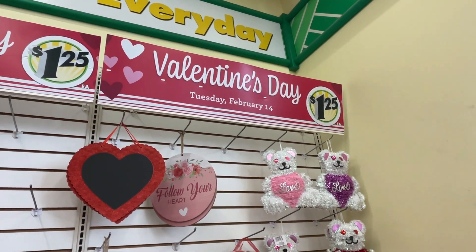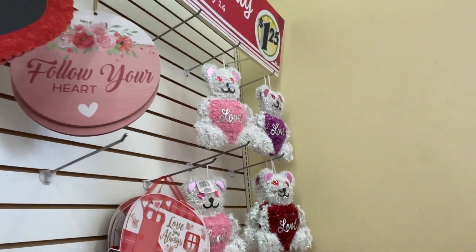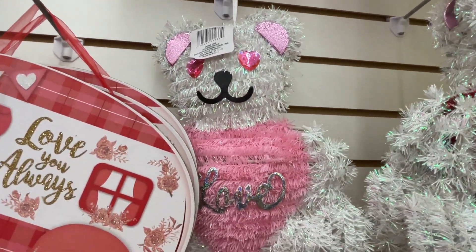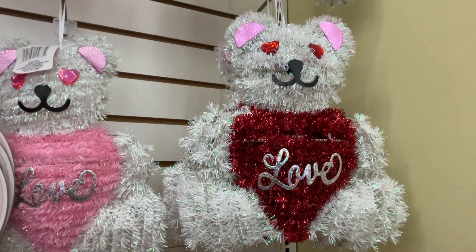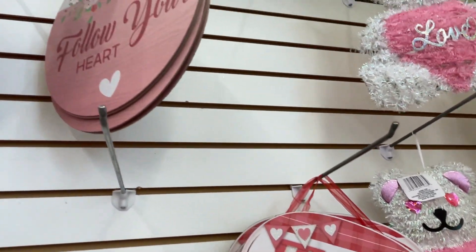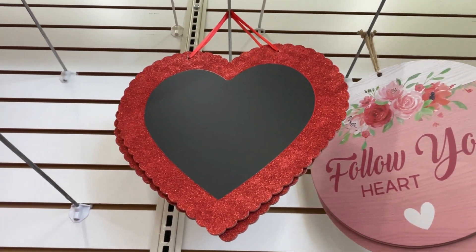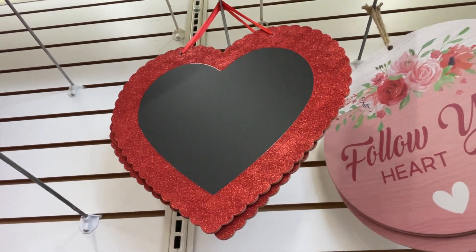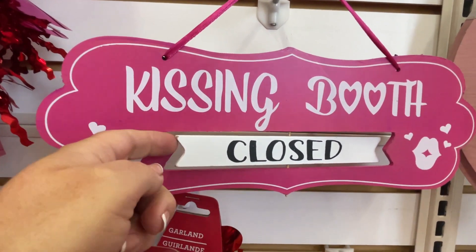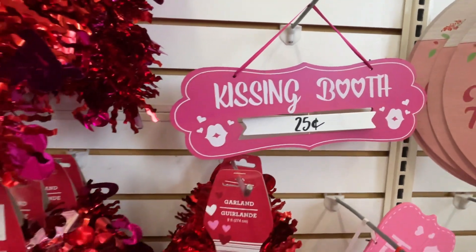And there you have some wall decorations here. Valentine's Day is on Tuesday the 14th of February, and these are very cute. There's a pink belly saying love and a red belly saying love, and a caravan — love you always. And a wooden sign that says follow your heart. And a heart-shaped wooden sign that's a chalkboard so you can write your own message. And they have a kissing booth sign — at the moment it's closed, but when it's open it's 25 cents a kiss. Good value I think.